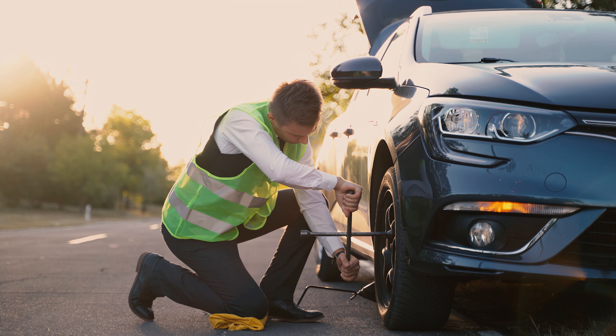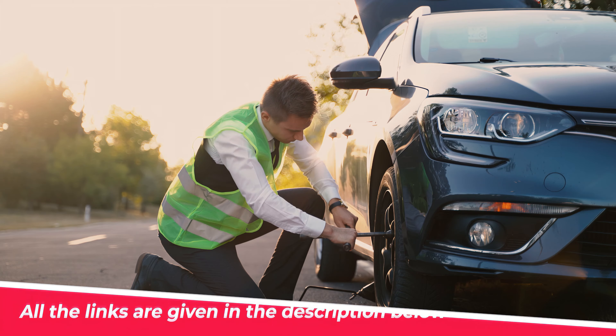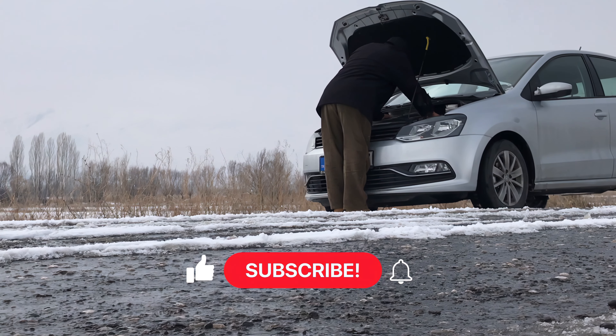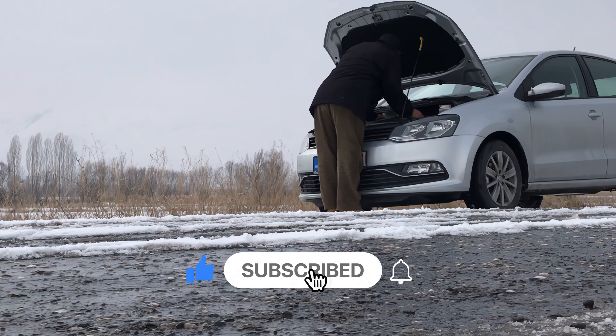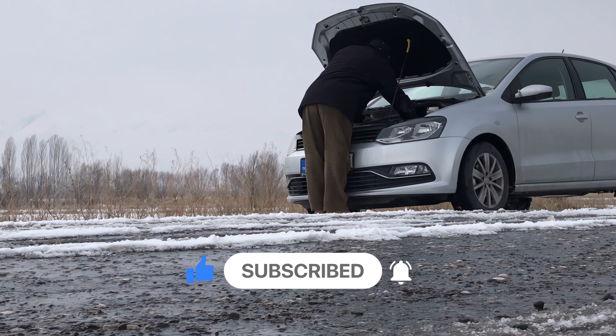That's it for today, guys. Like and share the video and comment on which jump starter you think is the best. All the product links are given in the description below, so make sure to check them out. I'll be back with more best products soon, so make sure you subscribe to the channel and press that bell icon to get notifications on our latest video. Till then, keep exploring!